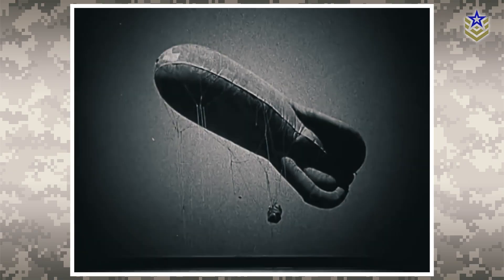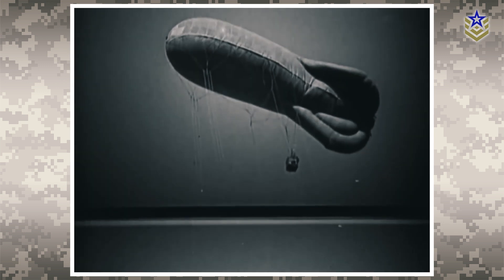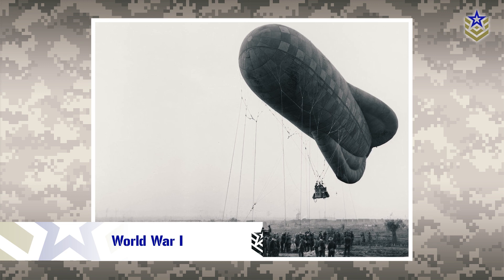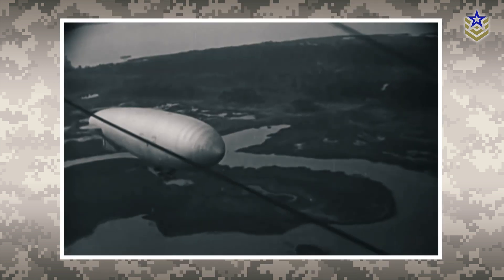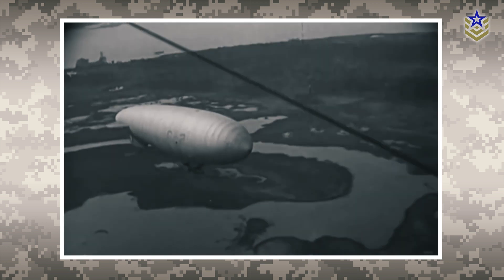Military ballooning continued to evolve throughout the late 19th and early 20th centuries. During World War I, most armies utilized balloons to spy on enemy forces. Enemy spy balloons were so effective that they became a major target for air forces. In efforts to support the war, scientists and engineers continued to improve balloon technology, making them larger and more advanced.